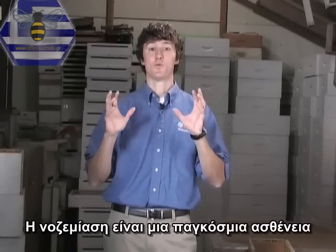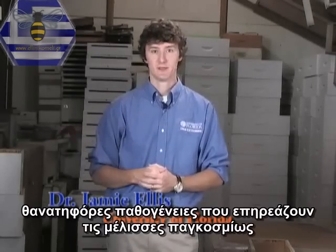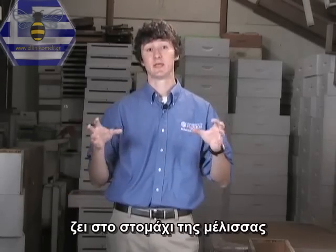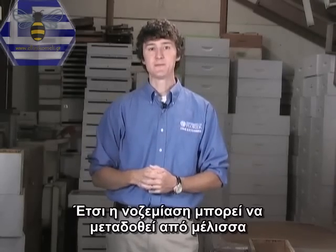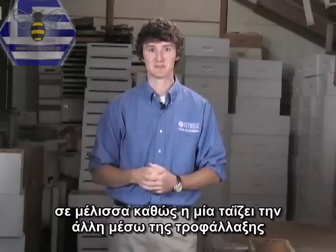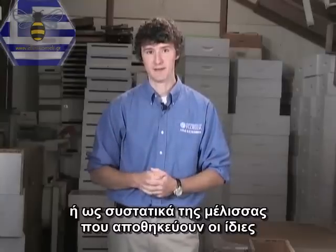Nosema is a worldwide bee disease. In fact, it's considered one of the deadliest pathogens that affect bees globally. Nosema is actually a single-celled organism that lives in the guts of the bee. It is actually a microsporidia which belongs to a fungi group — a fungus that affects bees as they ingest it. Nosema can be spread from bee to bee as bees feed one another via trophallaxis, or as bees clean fecal material deposited by infected bees.